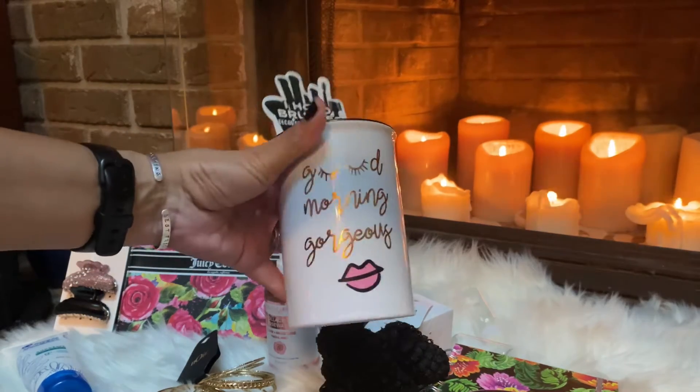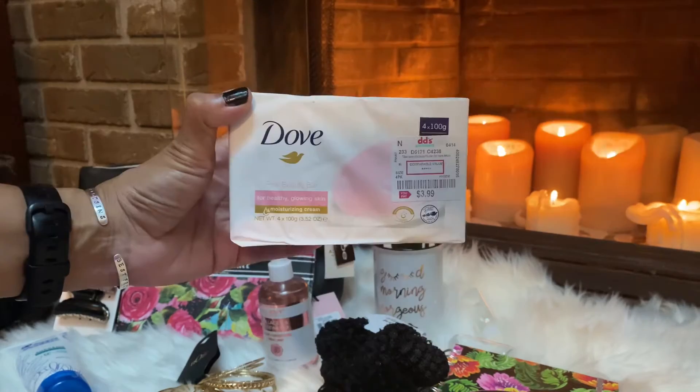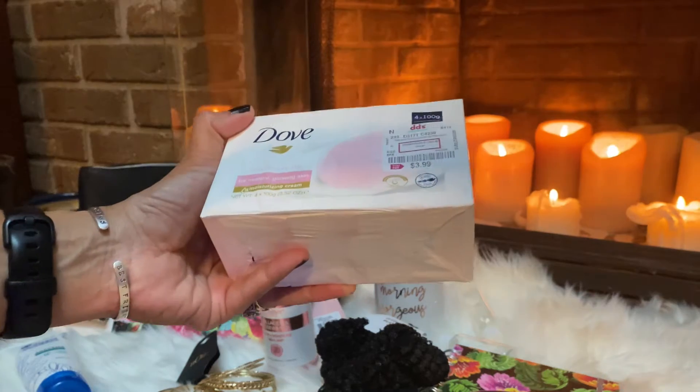I found this cute ceramic cup — it's only $4.99 and you can put your brushes in it. I thought it was super cute and it would also make a really good little stocking filler.